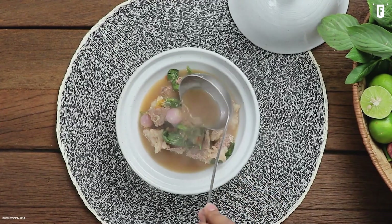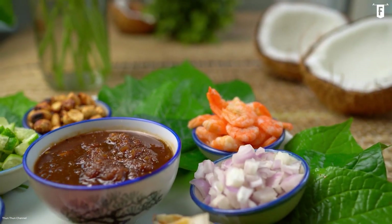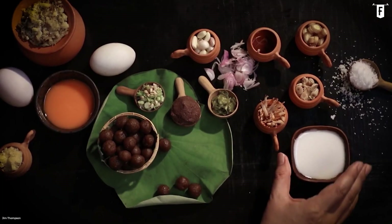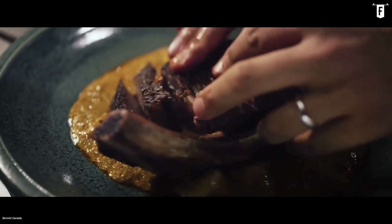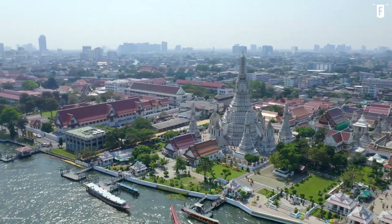Hello there and welcome to Foodie Legends, your go-to source for the best foods to eat around the world and its history. Today, we are going to have a taste of Thailand's five royal dishes and gain a better insight of Thailand's colorful history.